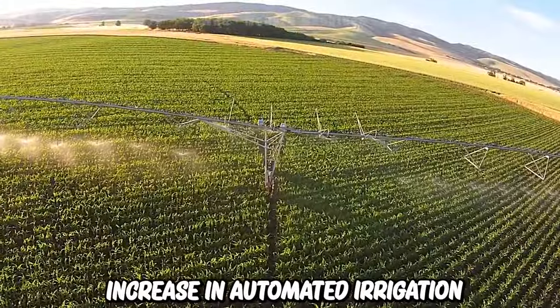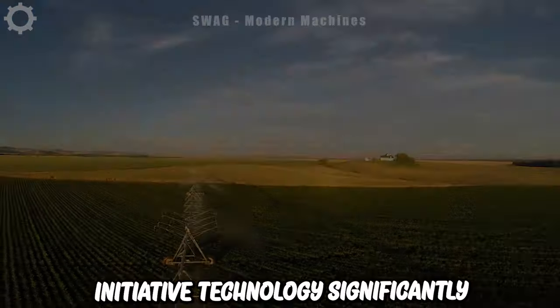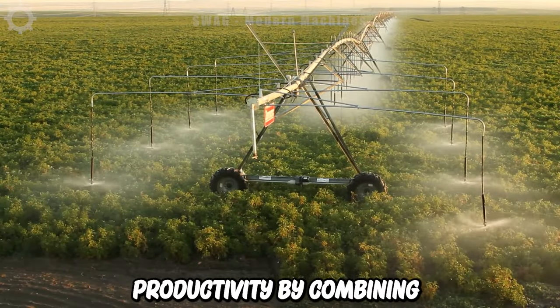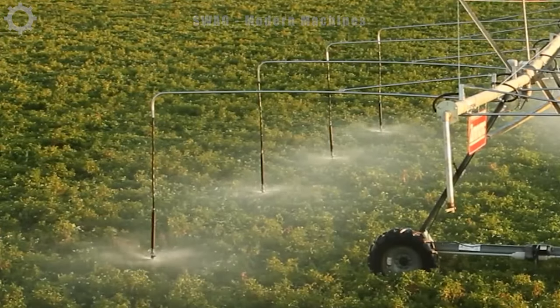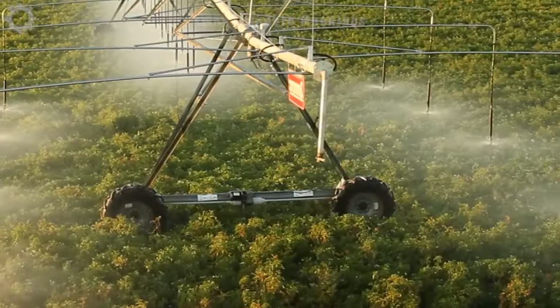The increase in automated irrigation systems is due to the need for technological advancements in agriculture. This innovative technology significantly increases productivity by combining IACO tube bars and advanced technology that minimizes wasted water flow, significantly improving crop watering rates.